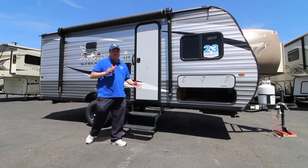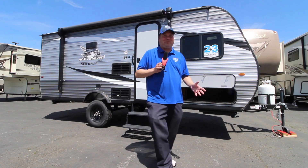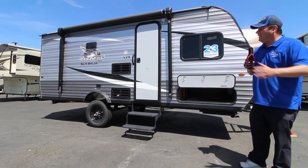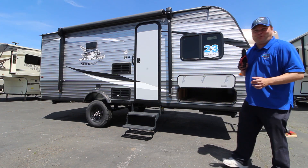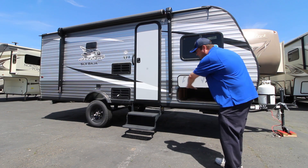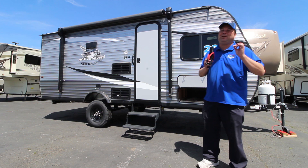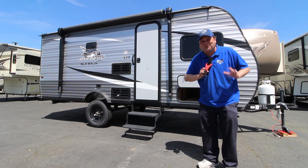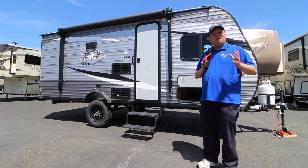Hey, Mitch the RV Guy here for RVs of Sacramento, bringing you another incredible travel trailer. This is a 2020 Jayco J-Flight, the 174BH or bunkhouse — the XLS Baja edition. The Baja edition gives you great ground clearance, making it an extremely versatile trailer. It weighs less than 3,100 pounds and you can sleep almost everybody.